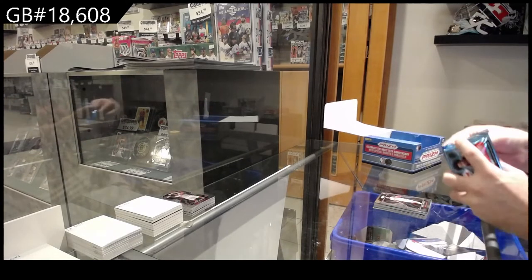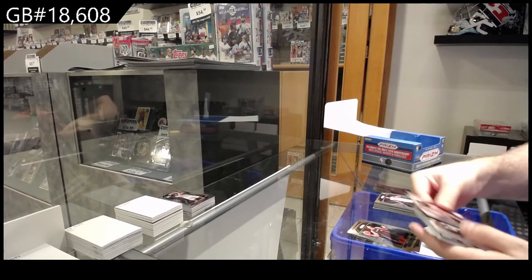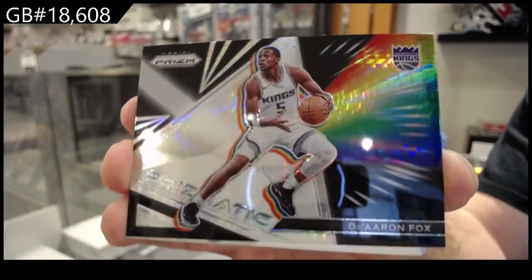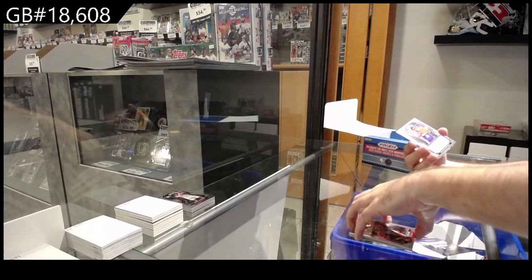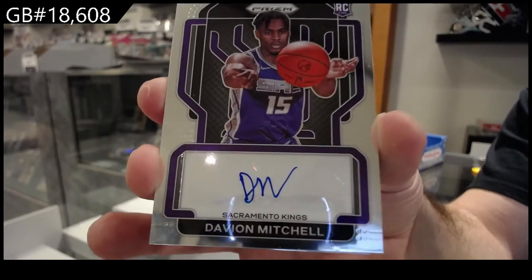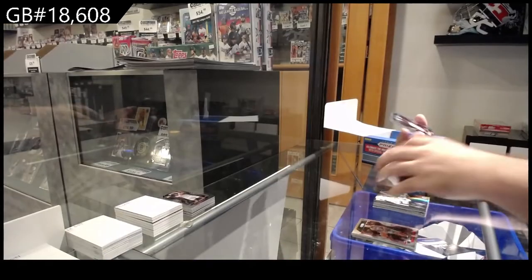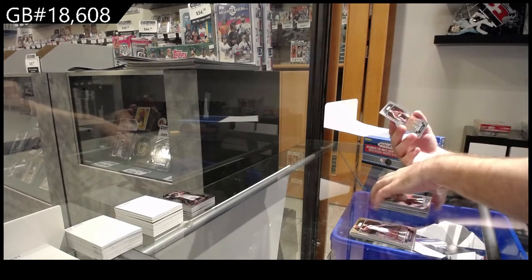Man, there's really a ton of stuff in here — we've got three more packs total to go. Prismatic Prism or Hyper Prism of Fox for the Kings. Ooh, nice — Rookie autograph of Davian Mitchell for the Kings. What teams do you got, Dan? Rookie for the Thunder of Robinson Earl.